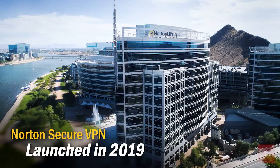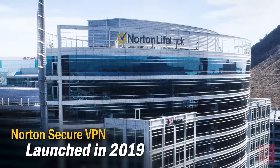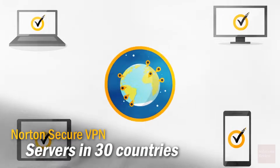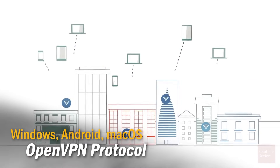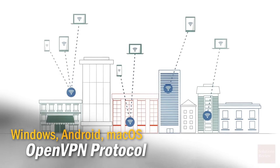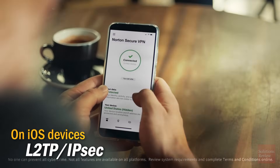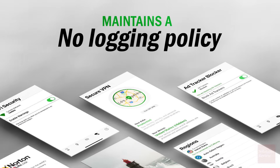Launched in April of 2019 as a subsidiary of respected security brand Norton LifeLock, formerly Symantec, Norton Security VPN offers servers in 30 countries. The service is protected with self-described bank-grade encryption, the OpenVPN protocol on Windows, Android, and macOS devices, whereas the dedicated iOS client uses the L2TP IPsec protocol. Despite being headquartered in the US, not known for its privacy-friendliness, Secure VPN still maintains a no-logging policy for its members.